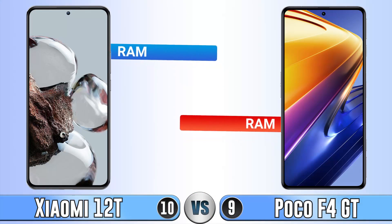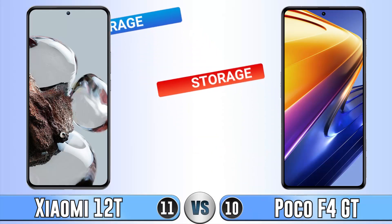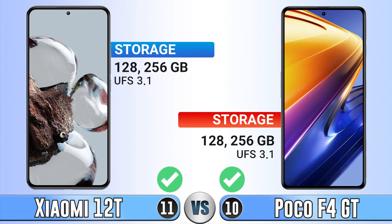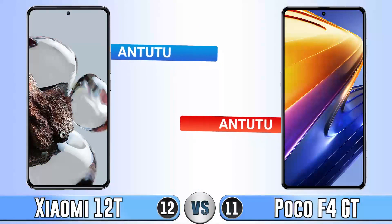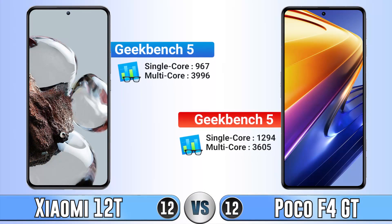For RAM, both phones are the same in size and type. Storage is also identical on both, with UFS 3.1 which is very fast. In the AnTuTu benchmark, the Poco F4 GT scores higher than the Xiaomi 12T, giving it a point here. In Geekbench, both in multi-core and single-core, the Poco F4 GT is better.